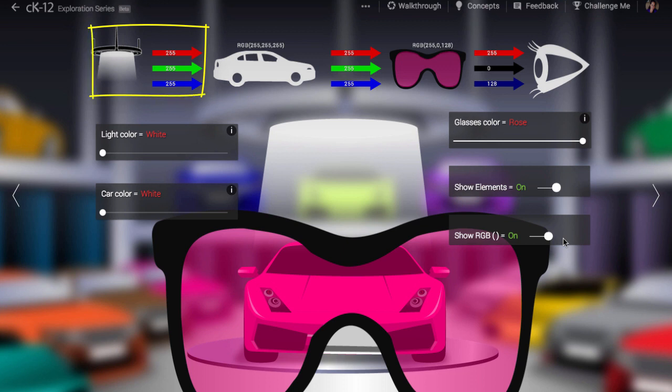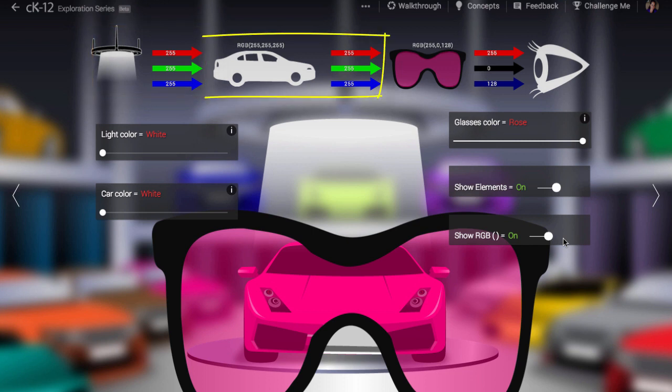As you can see, white light can be thought of as red 255, green 255, and blue 255. When it bounces off the white car, it is still red 255, green 255, and blue 255 — maximum values for each.